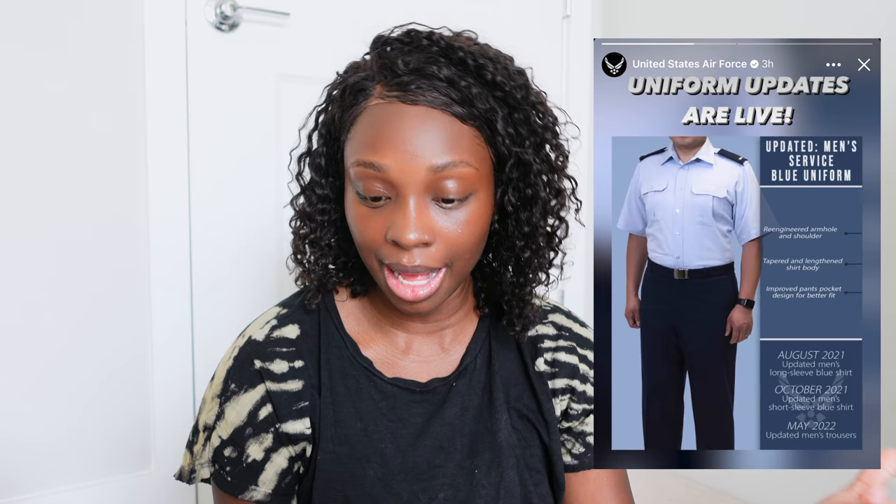I'm definitely going to be getting new shirts. I had them tailored in Alabama and they tailored them way too small — my blues uniform is very tight fitting. It looks really good when I wear it, but it doesn't allow any comfort. Even pre-pregnancy I remember telling Louis I needed a new uniform because it was so uncomfortable. For the guys, the shirt is going to be re-engineered with better arm holes and shoulders, a longer body, and improved pockets. Basically everything looks the same or similar — just updated, more comfortable, better sizing.